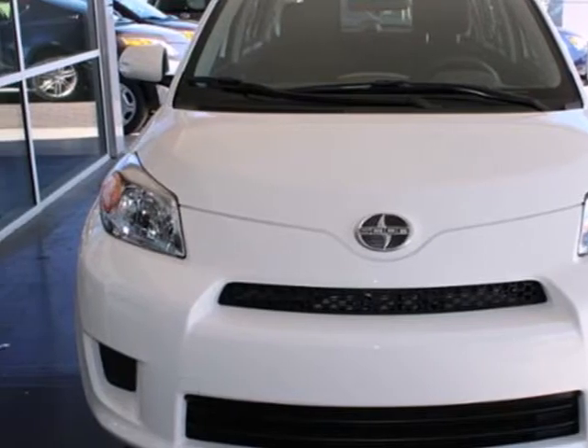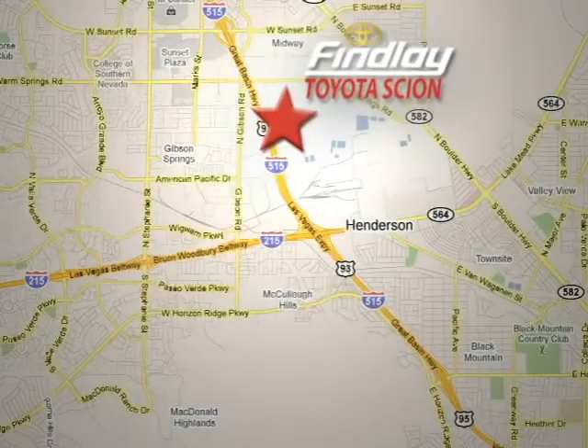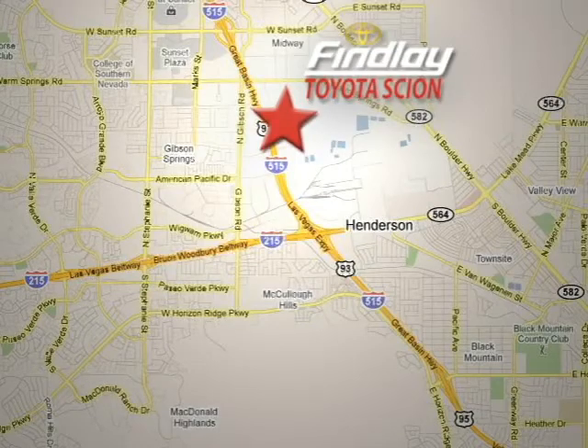See it today. Whether you're on the market for a new or top quality pre-owned vehicle, you're sure to find it at Findlay Toyota Scion, conveniently located at 7733 Eastgate Road.